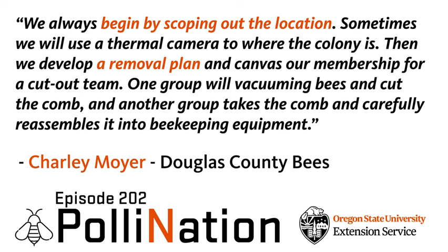Catching a swarm is easy — it's on a bush, you shake it into a box, you move away. This is much more involved. You need scissor lifts and scaffolds, and the bees are coming in through a little hole — you can't get the colony out through that little hole. A big part of this is that our president of Douglas County Bees will go out and scope the area and come up with a plan. Then we'll have our cutout team.